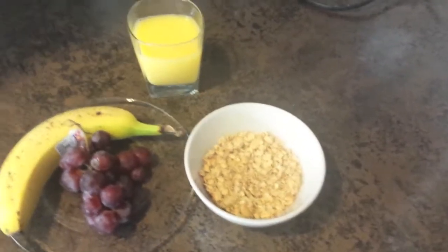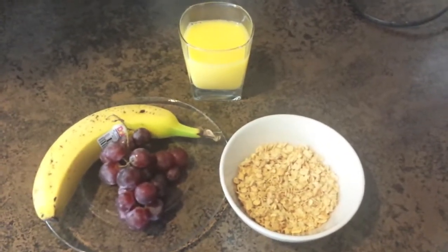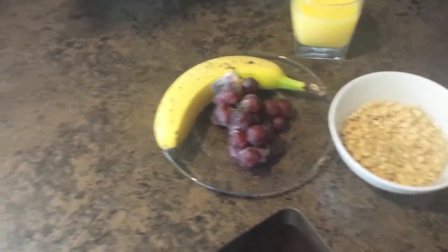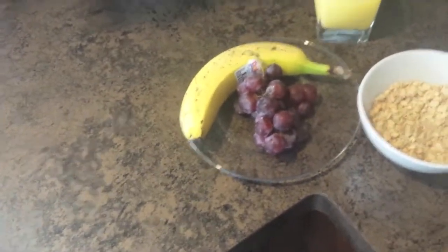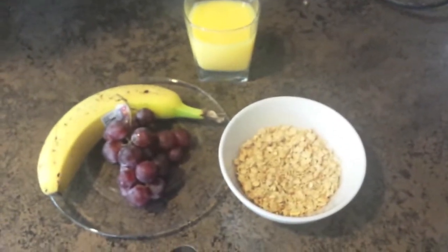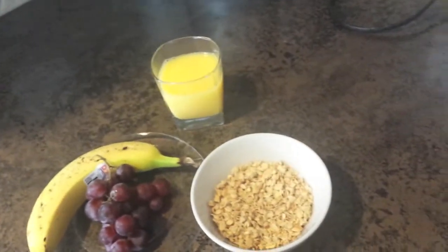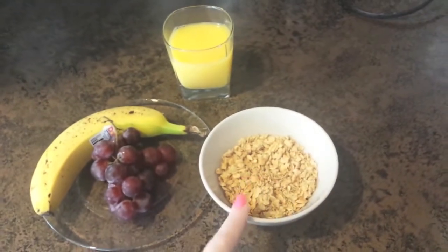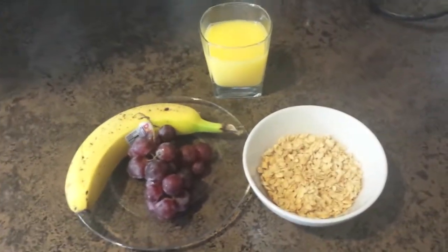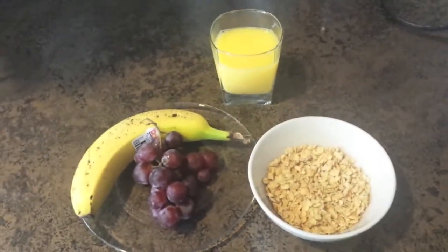It's breakfast and I'm eating kind of late because I had insomnia — I think from anxiety. This is just some organic vanilla granola that I like to eat dry, and some fruit.